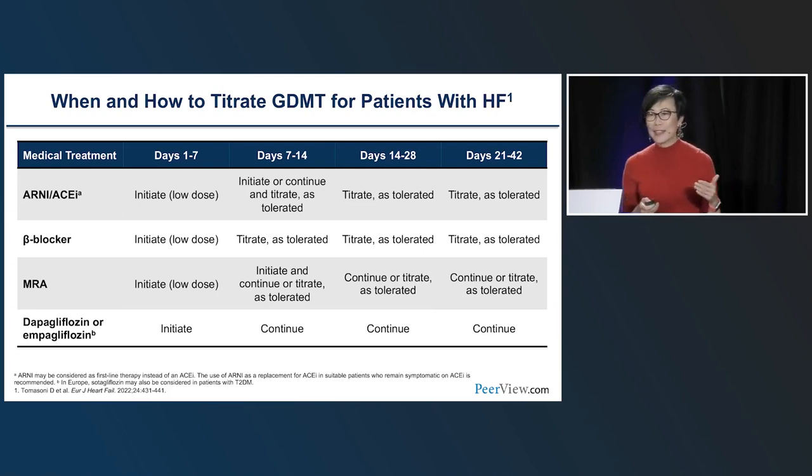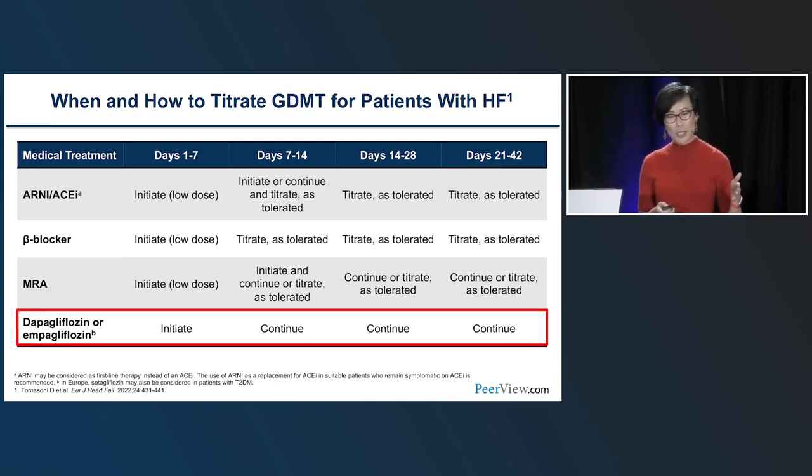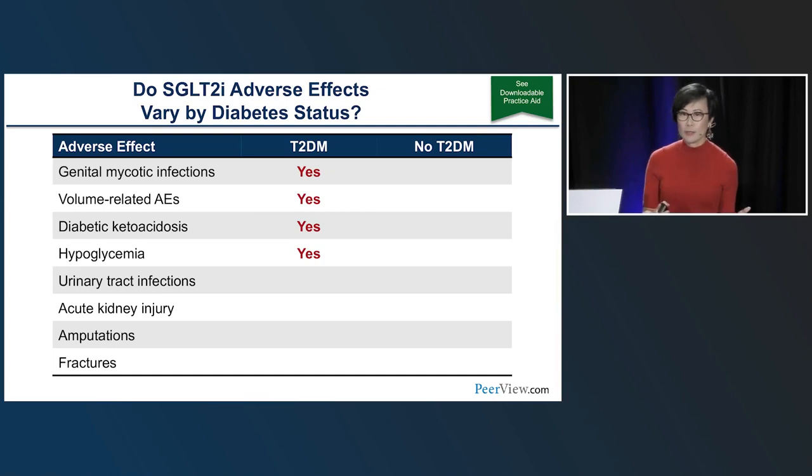When should SGLT2 inhibitors be added in heart failure treatment? The answer is early — SGLT2 inhibitors are one of the pillars of treatment and should be used upfront with initiation on day one to seven, just as with all other pillar therapies, and continued throughout the patient's journey. Doing this safely is the biggest role endocrinologists have to play — providing confidence and comfort for cardiologists to use SGLT2 inhibitors in their population.